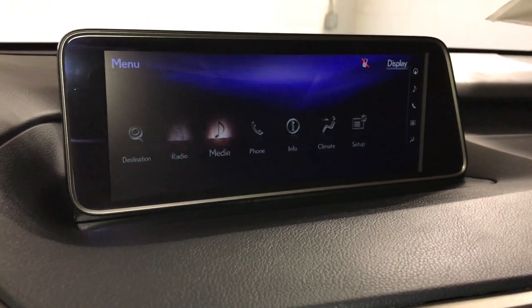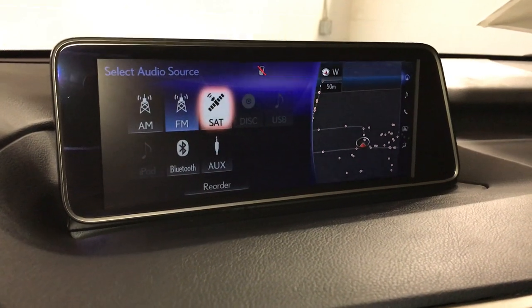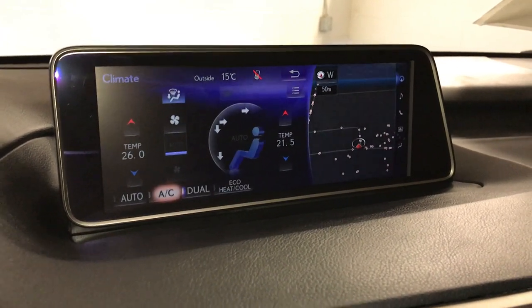15-speaker Mark Levinson premium audio system — AM, FM, HD radio, satellite, CD, DVD, USB auxiliary, and Bluetooth. You can control your climate from up here or down below. Eco, heat, and cool options. Dual zone AC.